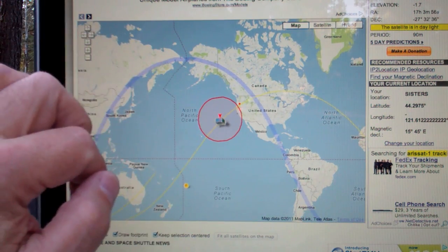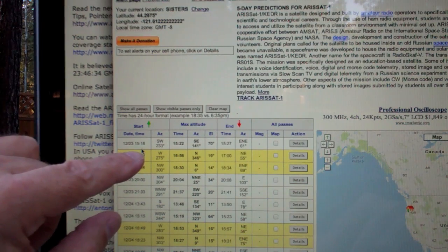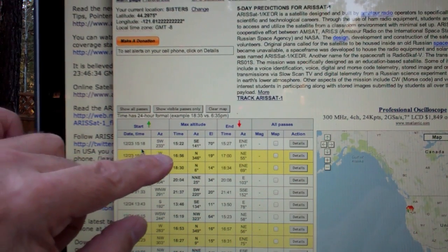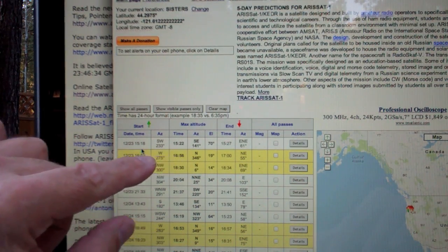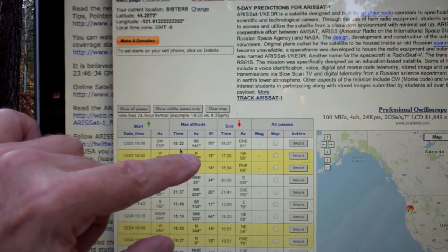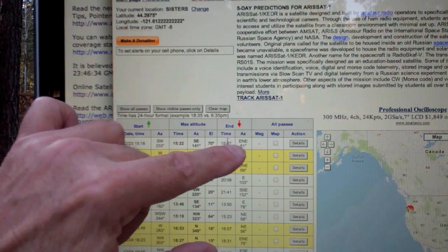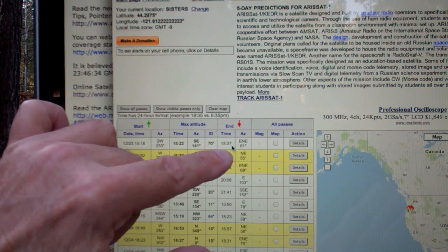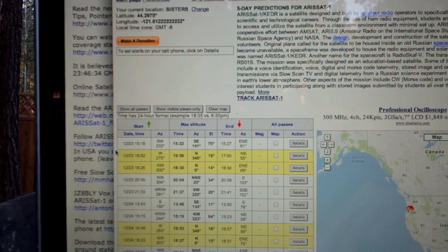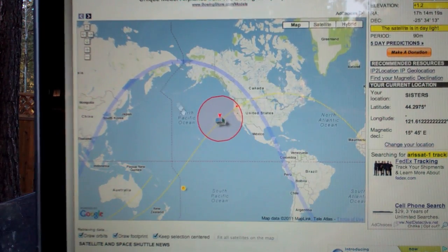We're going to try and listen in on this pass. We're looking at the 1518 local pass over Central Oregon. The time of acquisition is 1518, which is just about now. The maximum elevation is going to be 70 degrees, and the loss of signal is going to be at about 1527 hours. Let's see if we can listen in on this great little amateur satellite.